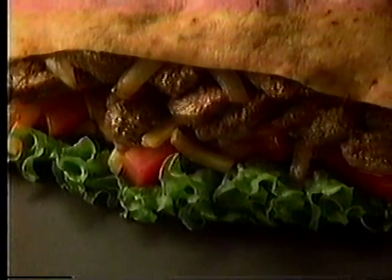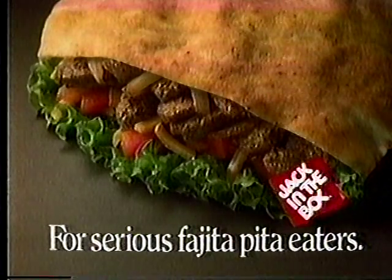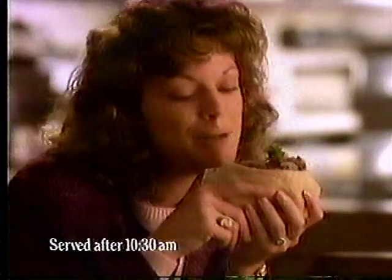Marinated beef, grilled onions and cheddar with guacamole or salsa — for serious fajita pita eaters. You can't beat a fajita pita.